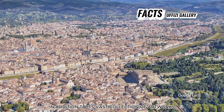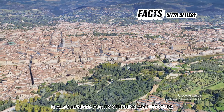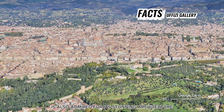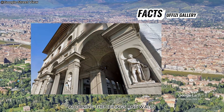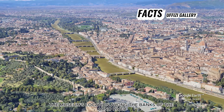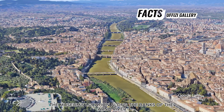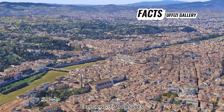In addition to its vast collection of artworks, the Uffizi Gallery is also admired for its stunning architecture, featuring elegant Renaissance-style galleries and magnificent frescoes adorning the ceilings and walls. The museum's location along the banks of the Arno River provides a picturesque backdrop for visitors exploring its treasures.